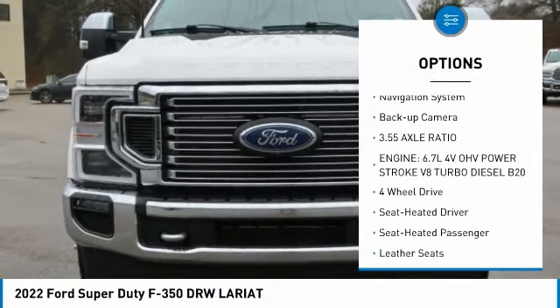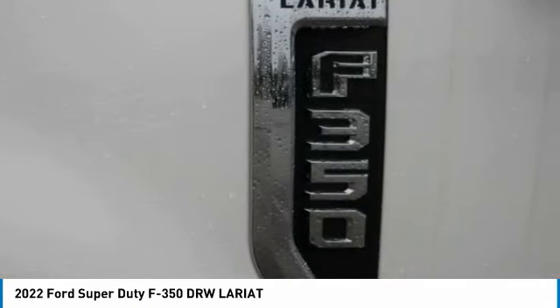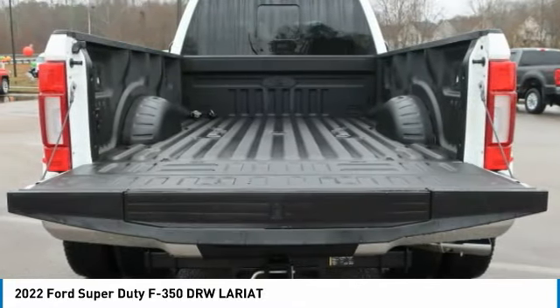Daytime running lights, dual rear wheels, headlights auto off, navigation system, backup camera. Drive away with a great deal on this vehicle.